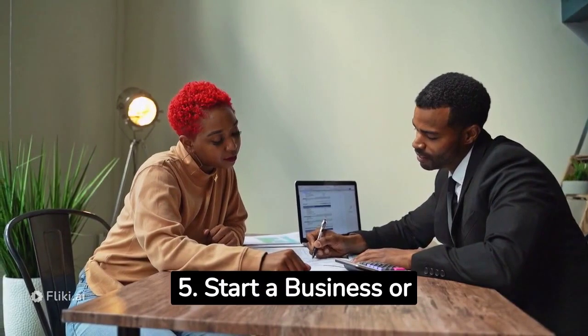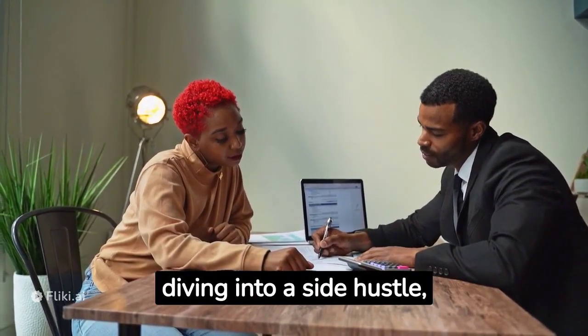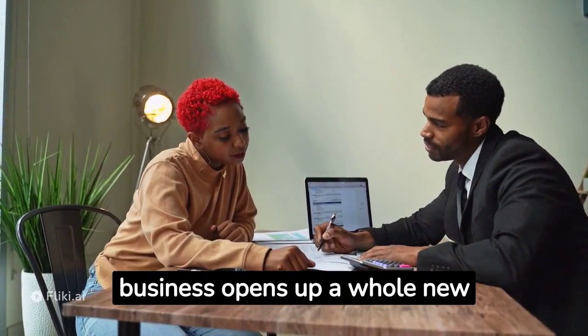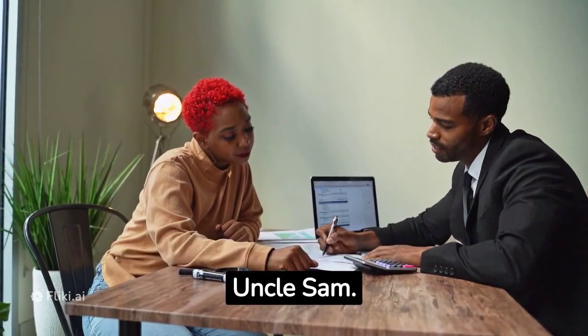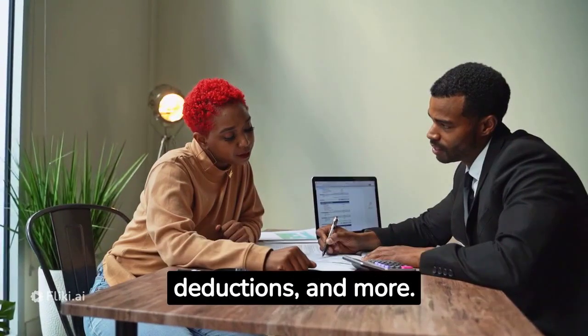Strategy five: start a business or side hustle. If you've ever considered starting a business or diving into a side hustle, now might be the perfect time. Owning a business opens up a whole new realm of tax deductions and strategies that can significantly reduce what you owe to Uncle Sam. We'll explore the world of business expenses, home office deductions, and more.